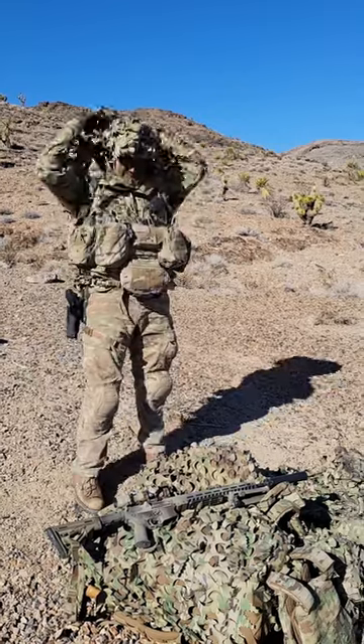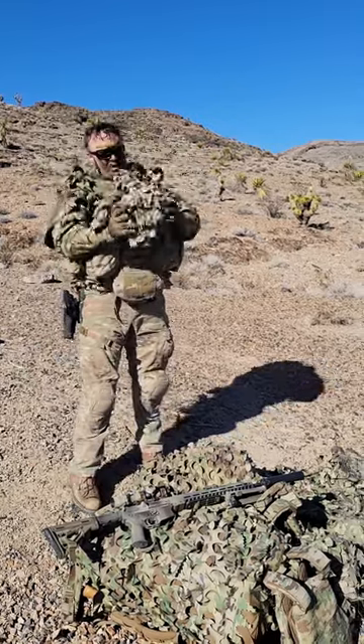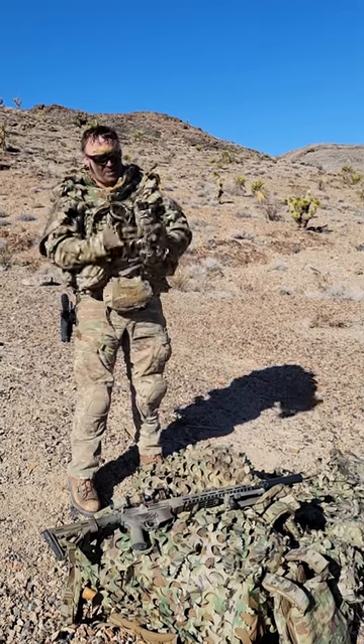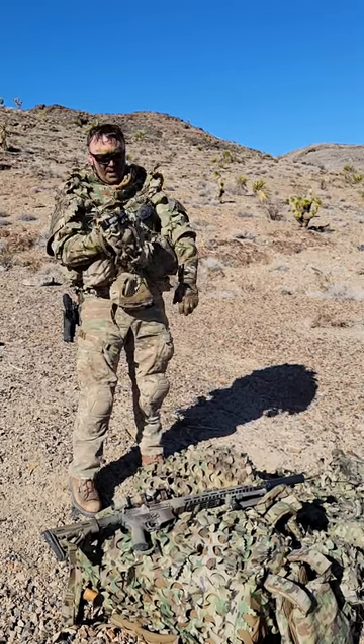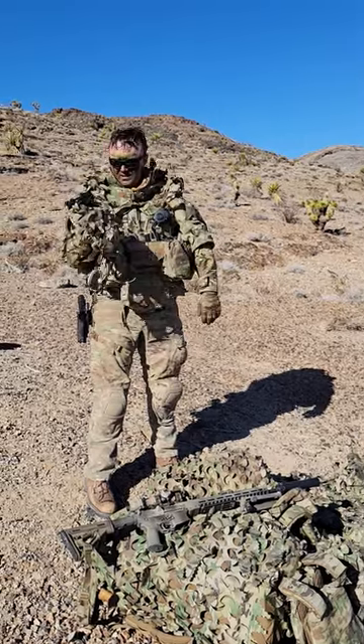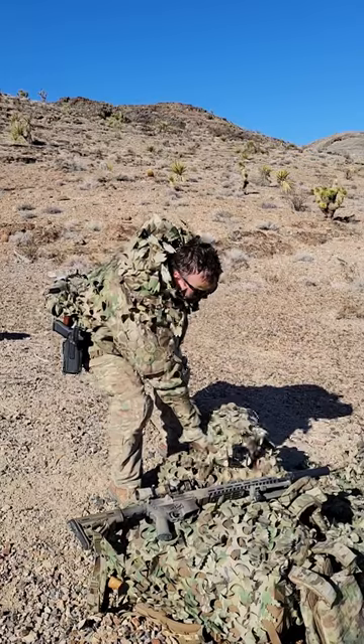Outside of that, we have the Predator Ghillie helmet cover system. This stuff really breaks up your outline. I've really enjoyed it. I haven't found it snagging, grabbing, catching, or dragging on anything.